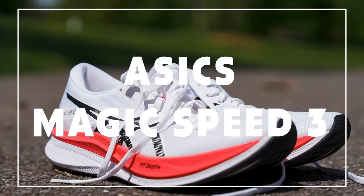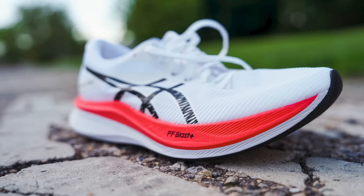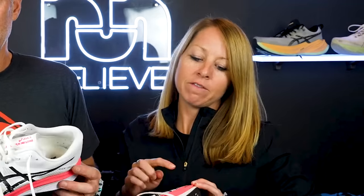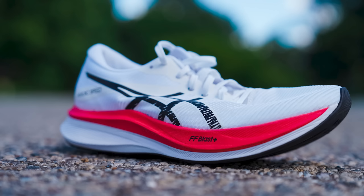The next shoe is the Magic Speed 3, one of the favorite updates from Asics this year — the one and two didn't really do it for me. You get a full-length Flight Foam Blast Plus midsole with a full-length carbon plate. This is the more affordable race day shoe from Asics, with a similar upper to the Metaspeed Sky and Edge. The Flight Foam Blast Plus paired with that carbon fiber plate gives you a soft bounce feel. While I'd choose the Metaspeed Sky for longer distance races, this was great for shorter distances and it's comfortable.